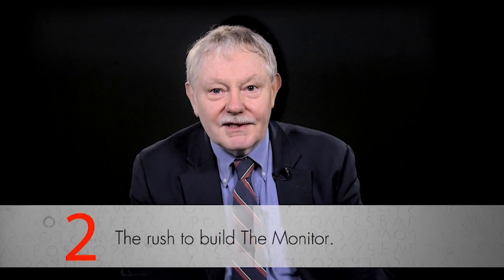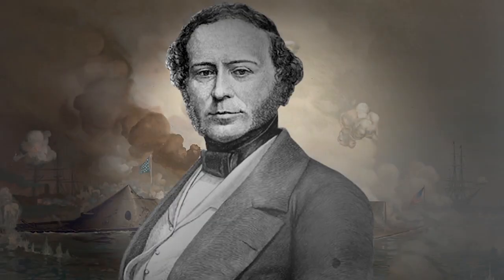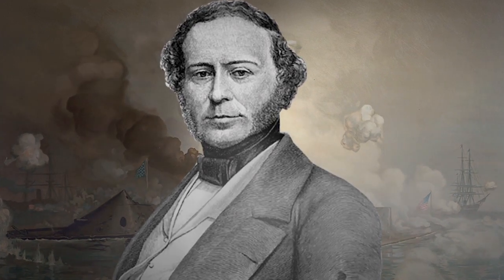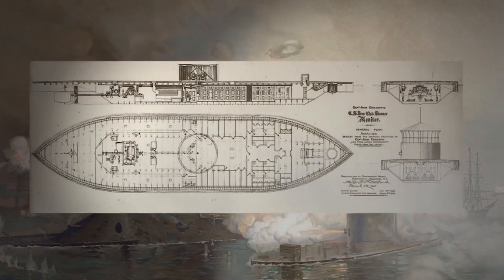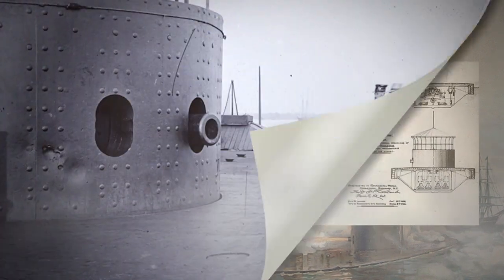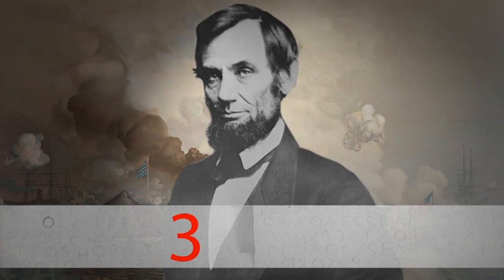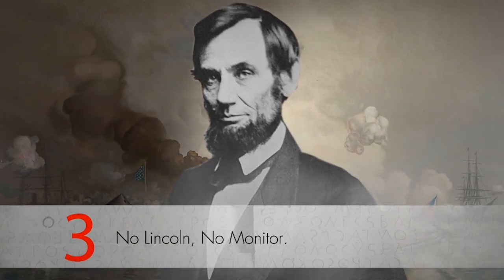The North got wind of what the South was up to and rushed to make its own ironclad. A brilliant Swedish-born inventor named John Ericsson had a revolutionary plan for a new kind of ship. It would be made completely of iron and have a revolving turret that would let it fire at an enemy no matter which way the ship was pointing. Ericsson called it the Monitor. Abraham Lincoln comes into the story — he liked Ericsson's idea and went along when it was pitched to the North's newly formed ironclad board. Without his support, the ship would probably never have been built.